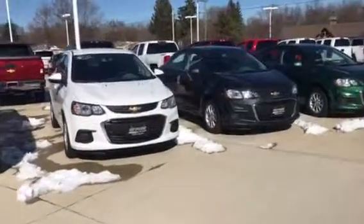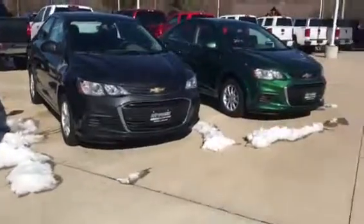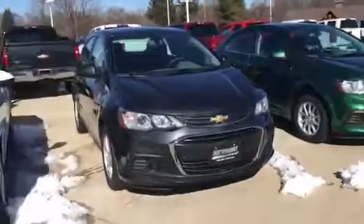Hello, my name is Tyler Keller. I'm an internet manager here at Pat O'Brien Chevrolet in Medina. I wanted to give you a closer look at some of the 2018 Sonics that I have here.